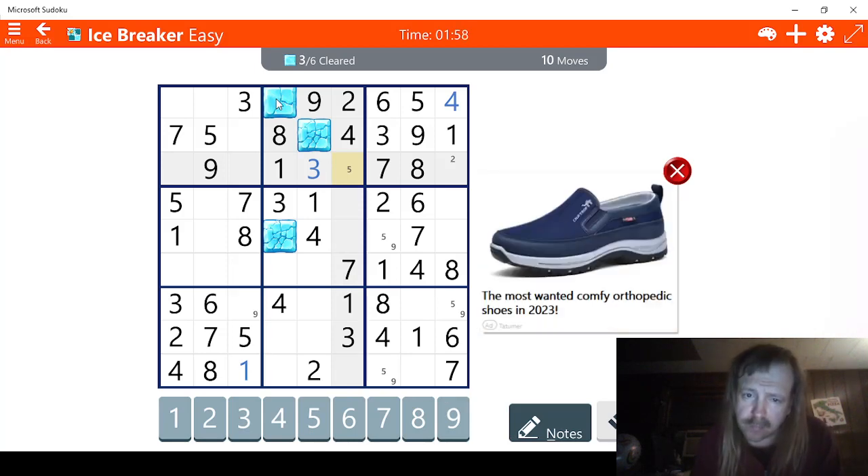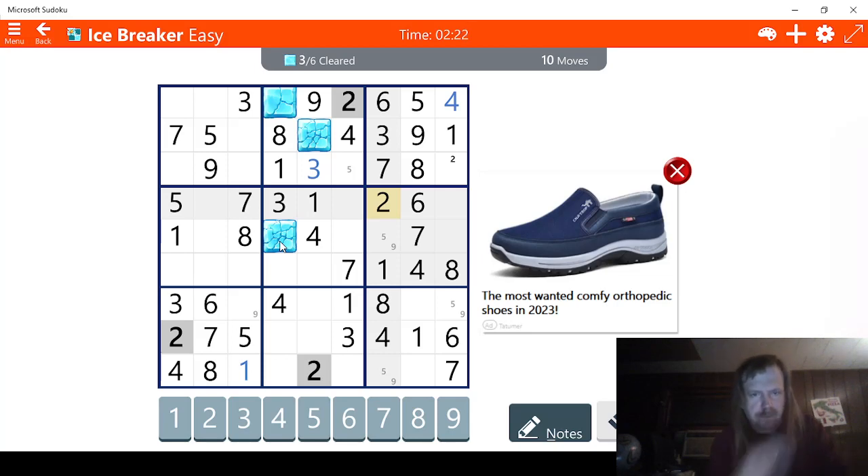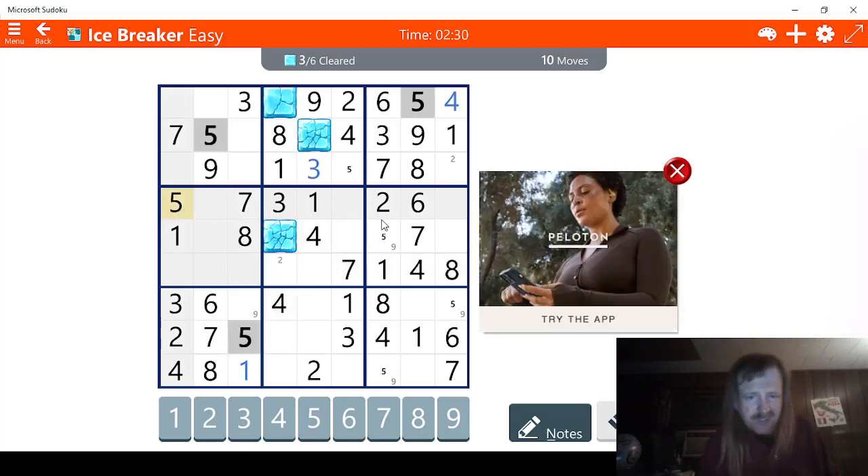Wait a minute. Let's try this one — we can maybe figure this out. Twos — I see two possibilities for two. This could be a two right here, actually, or this could be a two. For five — five isn't overly helpful, unfortunately. What about sixes? Which one of these was a six? It was this one. Six, six, nine — this line is really kind of not very helpful.